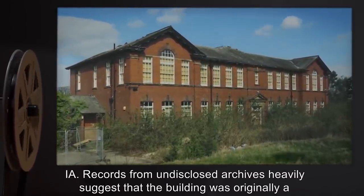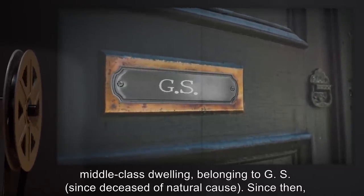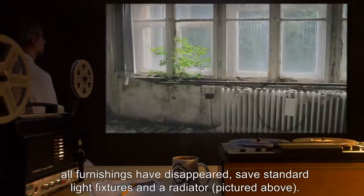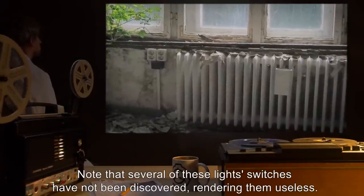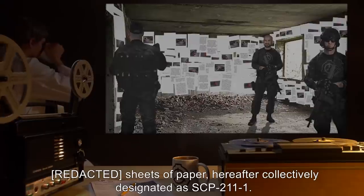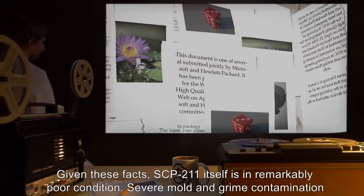Description: SCP-211 is a two-story building located in an abandoned district of Indiana. Records from undisclosed archives heavily suggest that the building was originally a middle-class dwelling. Since then all furnishings have disappeared save standard light fixtures and a radiator. Several light switches have not been discovered, rendering them useless. Additionally, the building's topography has been nearly completely covered with an estimated number of sheets of paper, hereafter collectively designated as SCP-211-1.